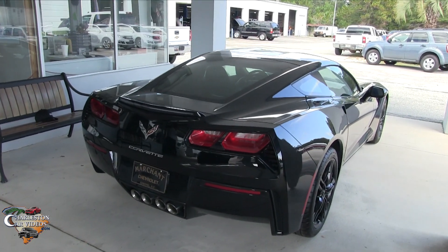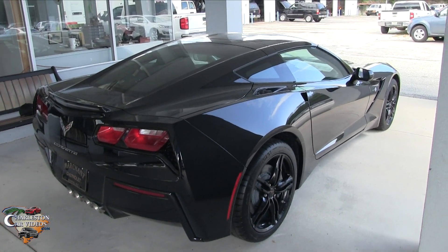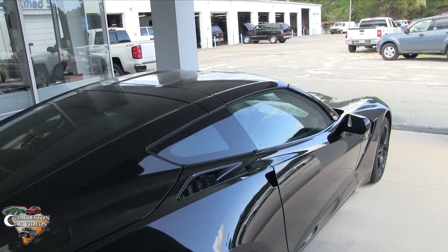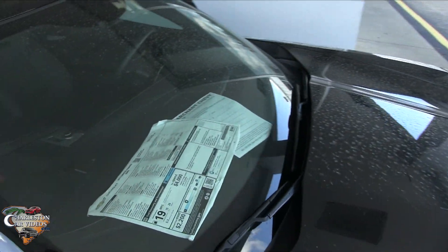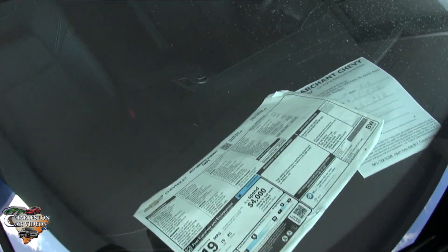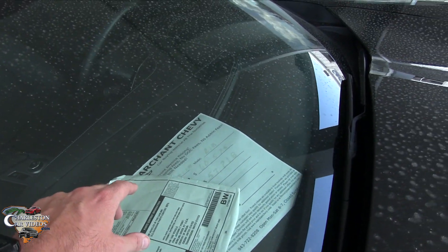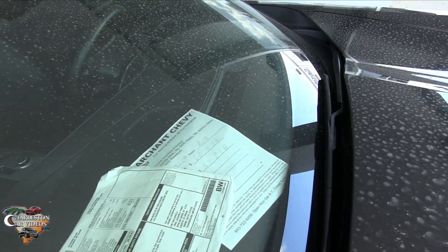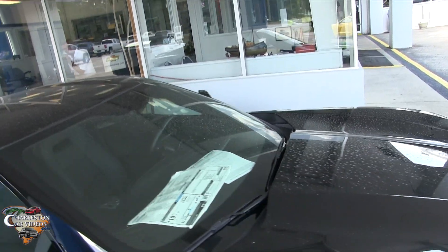It's a Stingray with plenty of power — this is American muscle at its finest. It's black with black wheels and a black ebony leather interior, and it's gorgeous. As you can see here, the MSRP on this Corvette is $60,575. It was dropped to $98 over invoice at $57,218.